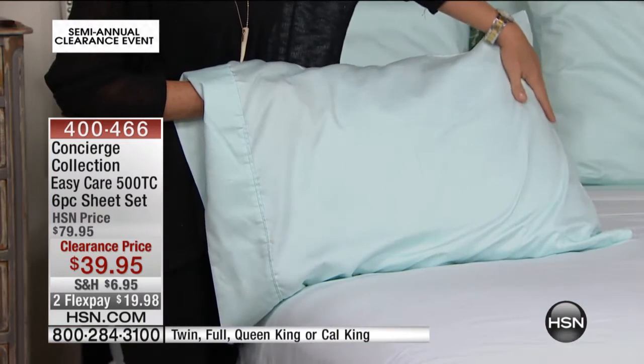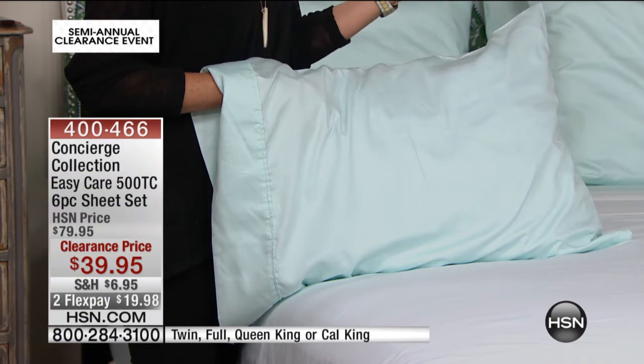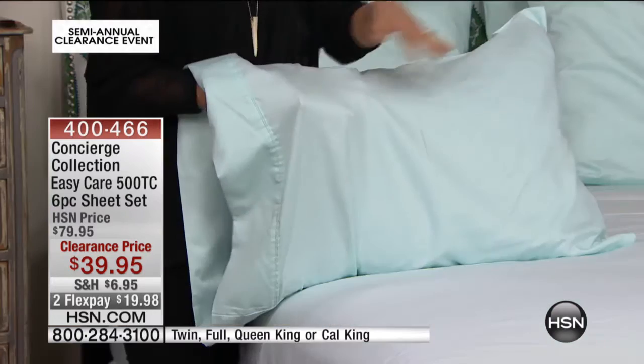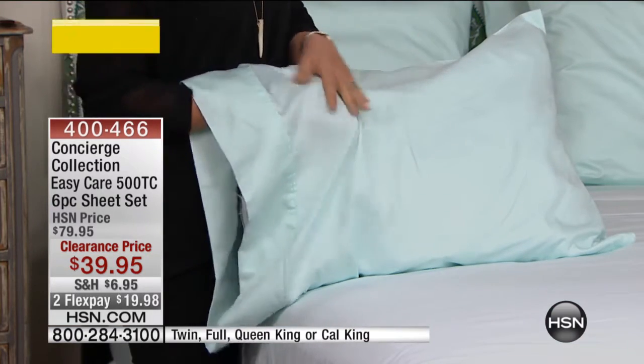The polyester is like what you feel in microfiber, so what you get is the benefits of both. You get the softness, the breathability, the natural state of the cotton — but then you get the E-Z Care of the microfiber. It's like the best of both worlds. And when you take cotton and blend it like this, it makes it so much softer and so much lighter.